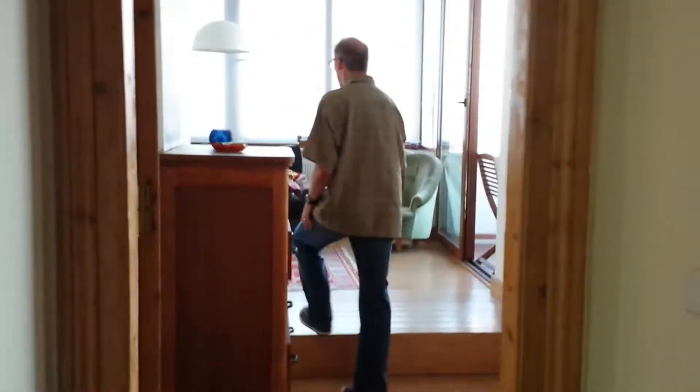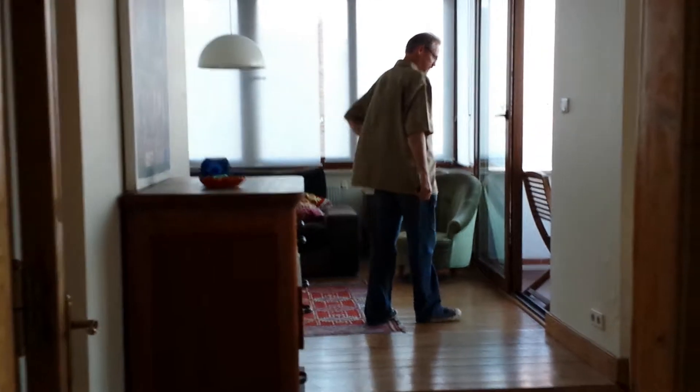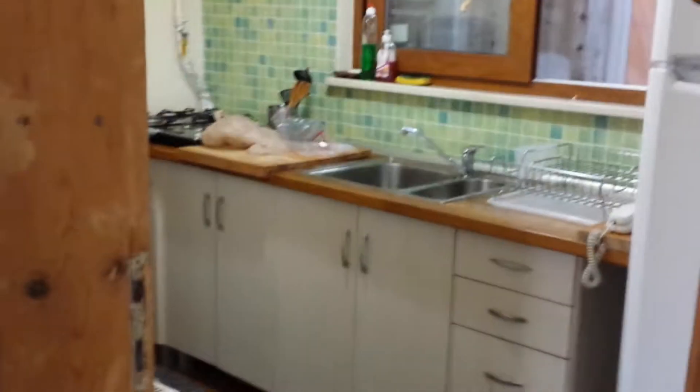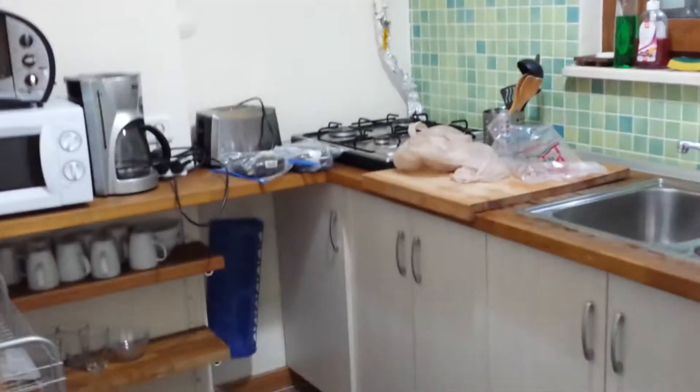A initial tour of the second apartment we have here. That's the back of my friend Denny's head. Let's go this way first. This is our kitchen right here. We got our own little kitchen and then we're going to come back over this way.